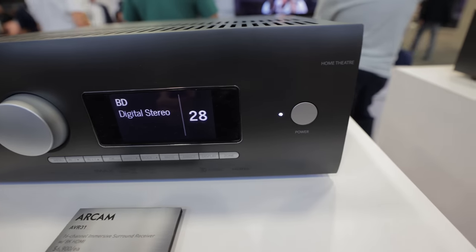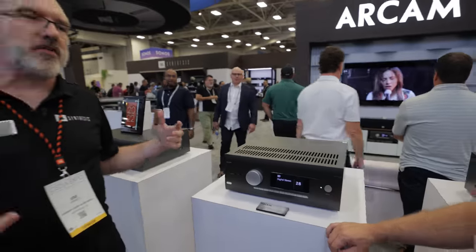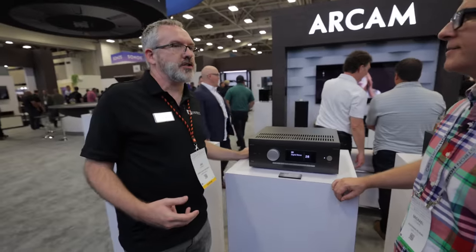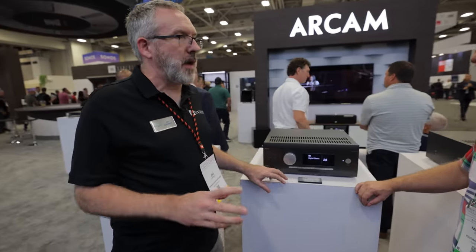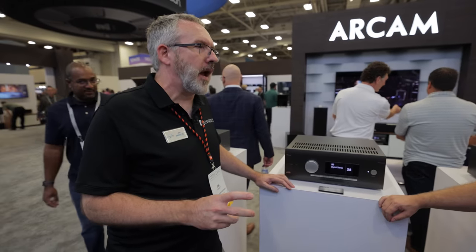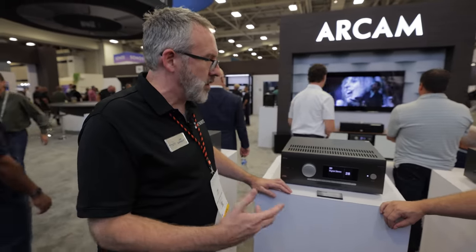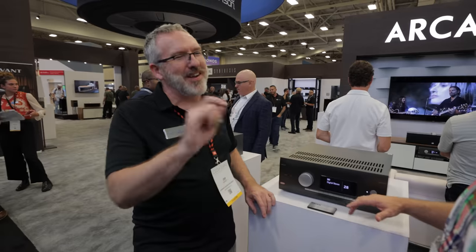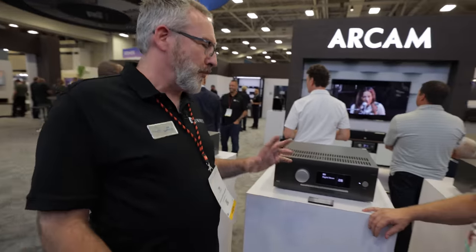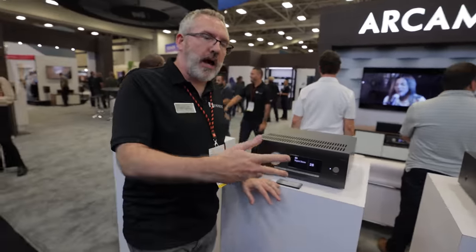The top model AVR31 is the same platform as the AV41 but includes G-Class amplification, one of the highest-performance amplifiers you can put into an AVR. This is about $6,900 and features 16-channel direct live room calibration, streaming audio, Dolby, DTS — every checkbox you need for performance.